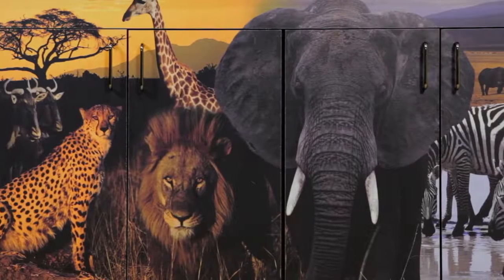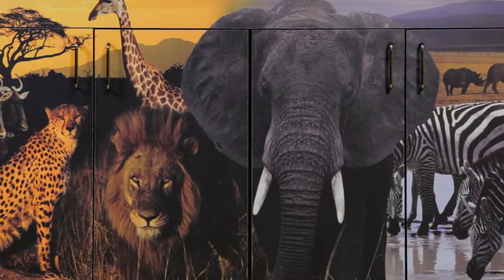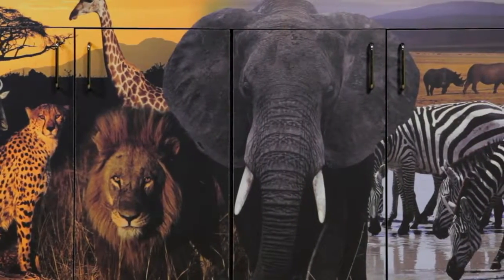Not every child who visits a pediatrician is under the age of eight, so Clinton has developed tables to appeal to older, school-aged children as well. Our adventure series of tables take young patients on photographic journeys that are both visually interesting and educational.